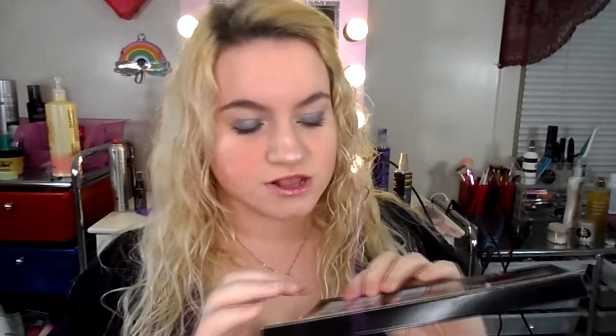The back of the packaging says: 'Get going with this expertly curated palette — mix and match 12 eyeshadows and three face highlighters to customize your look.' It shows the prismatic eyeshadows and the highlighter. One downfall is that the colors do not have names. There are sparkly colors as well as matte shades so you can pretty much do any look. It's definitely a good holiday palette — it would make a great gift.